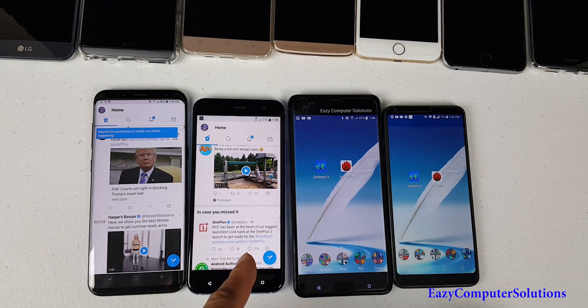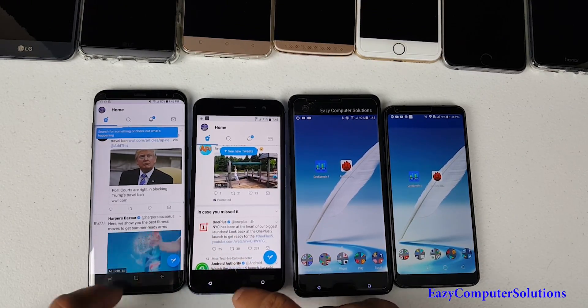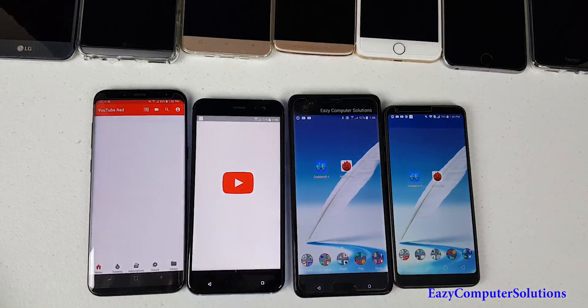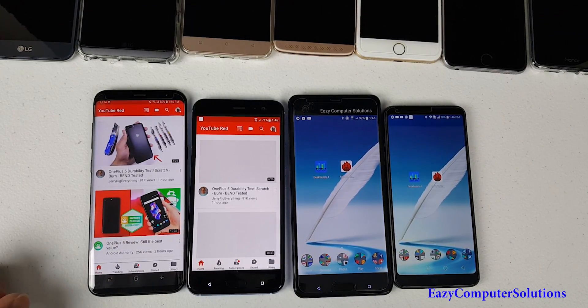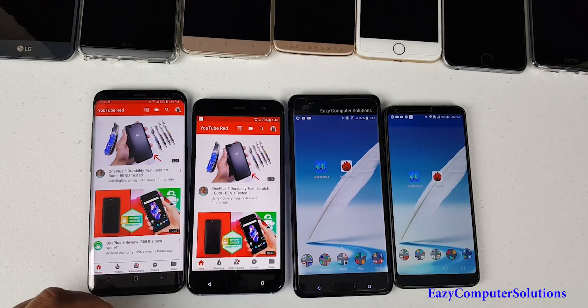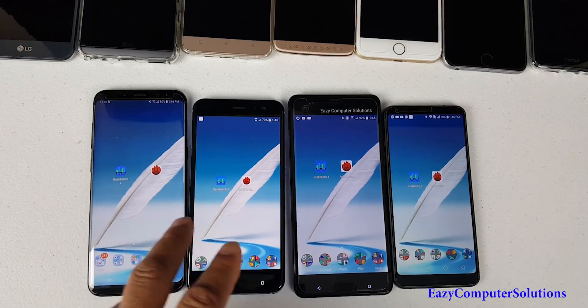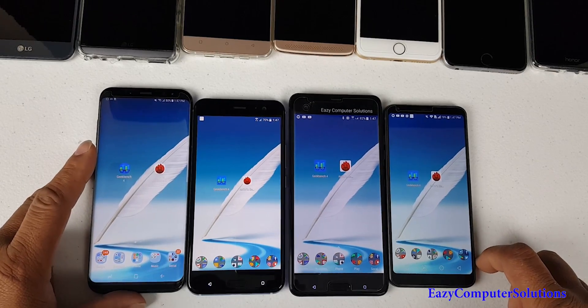YouTube opened up fastest on the Galaxy S8 Plus. So at this point the Galaxy S8 Plus wins for app opening overall, but it's very close — both of these devices do a very good job.